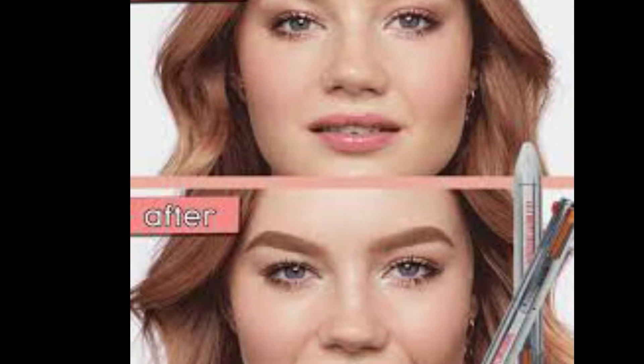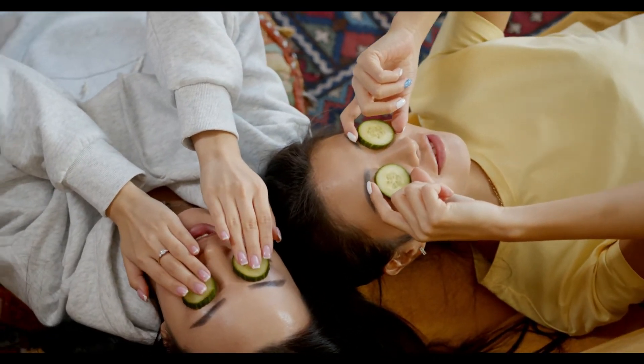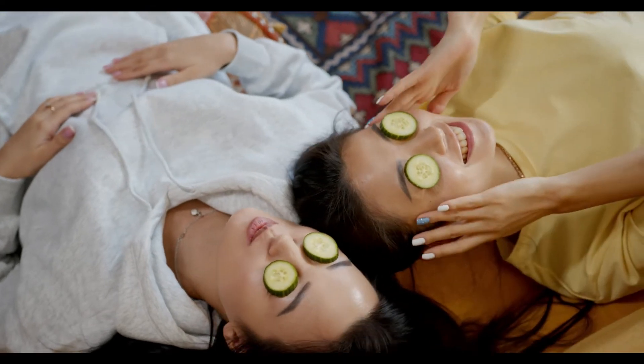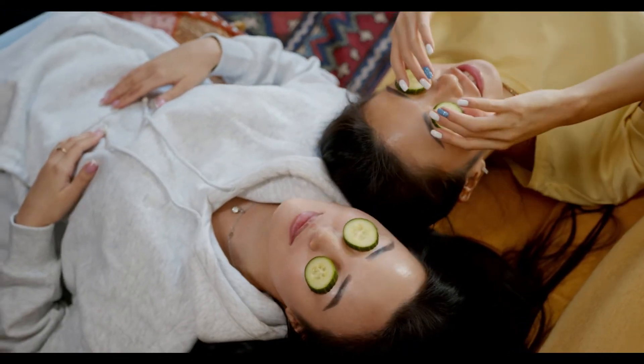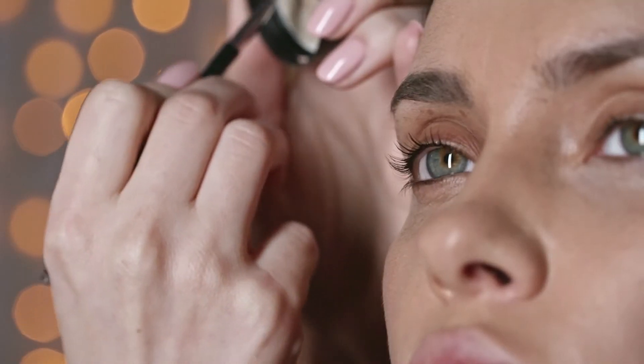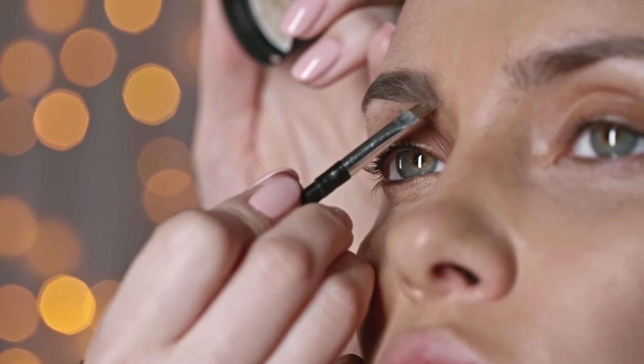6. Pop Some Cucumbers Over Your Eyes. Since putting cucumbers over your eyes does in fact work for soothing puffiness, try to leave a few chilled slices over your eyes for a few minutes if you have time in the morning. 7. Conceal Correctly. Applying your concealer in a triangle shape will help brighten your eyes more than simply swiping directly under.